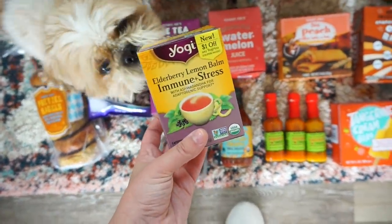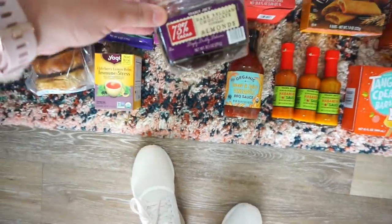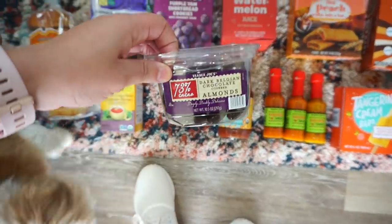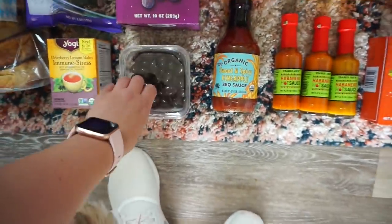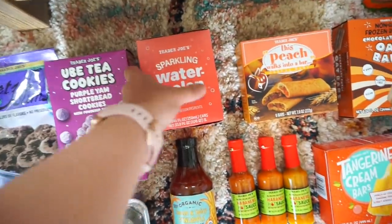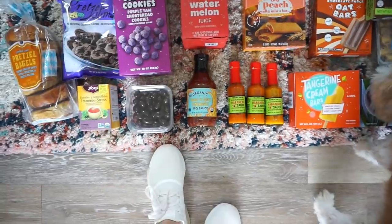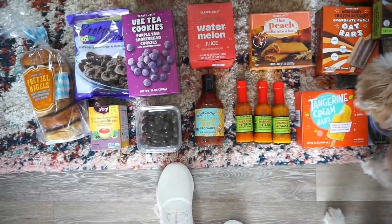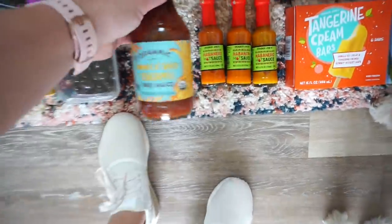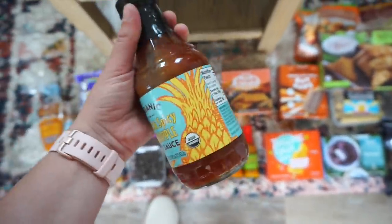We have the elderberry lemon balm and immune stress tea — this is new, it smells good. We have dark Belgian chocolate covered almonds, those are for Scott. We have sparkling watermelon juice, doesn't that sound so good? I completely forgot to look at the hard cider — oh they didn't have it. Also the organic sweet and spicy pineapple barbecue sauce, I feel like this is going to be really yummy.